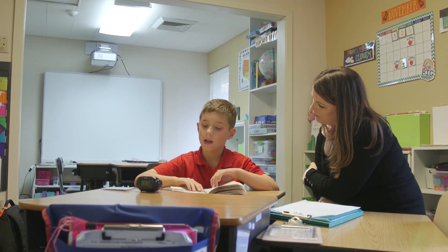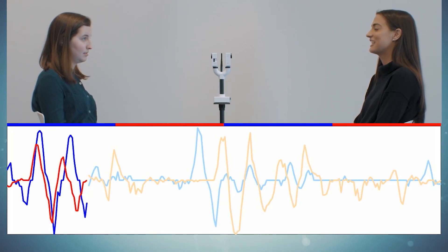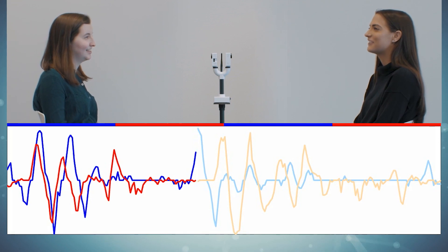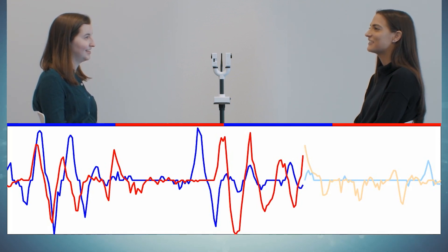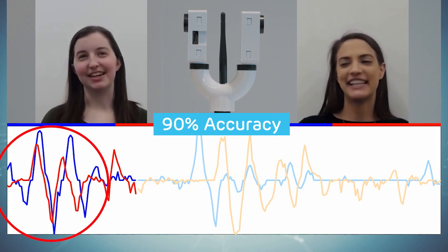People with autism show less synchrony with conversation partners. By analyzing the degree of coordination in people's facial expressions during a three-minute conversation, the sensor tree is able to detect with 90% accuracy whether a person has autism.